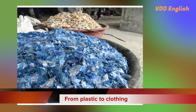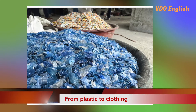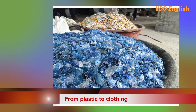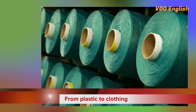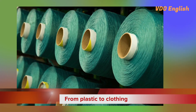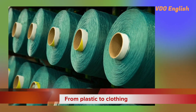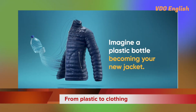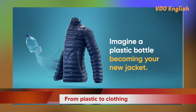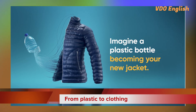According to Juma, it takes 67,000 bottles to create one ton of thread. This reduces carbon emissions by 4.2 tons and water used by 6.2 tons compared with the normal way of making thread. Four bottles can make one pillowcase, 5 can make a shirt, 10 a dress, and 20 a short coat, Juma said.